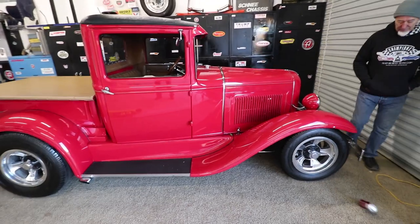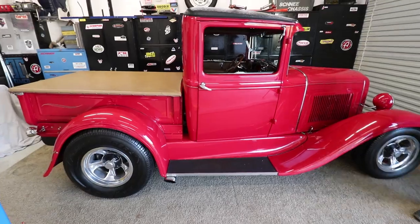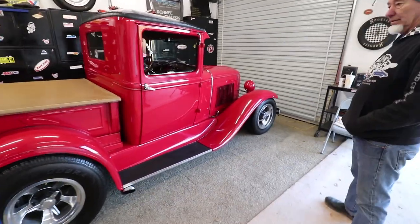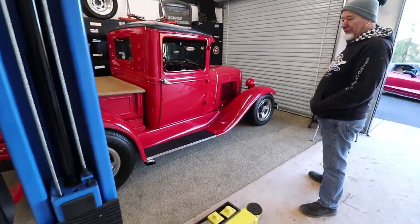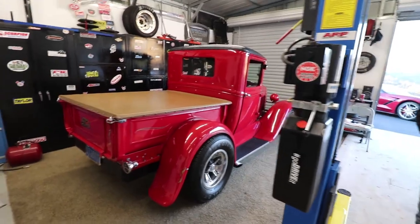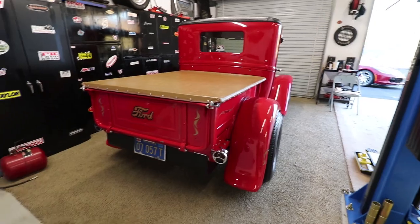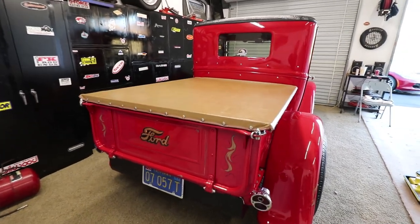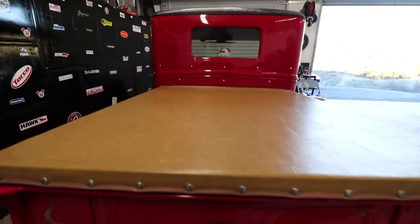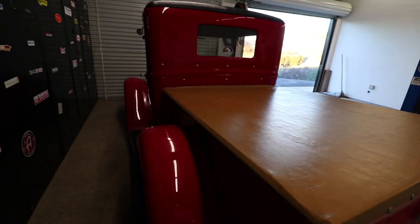We've lived up here three years — going on our fourth year now. This is just one of my toys. When we lived down where I moved from, I used to drive this all the time — take it out on weekends, go to shows, drove it down to Monterey and all over. It's got a few dents and little scratches from driving it, but it doesn't bother me — it's a driver, it's fun to play with.